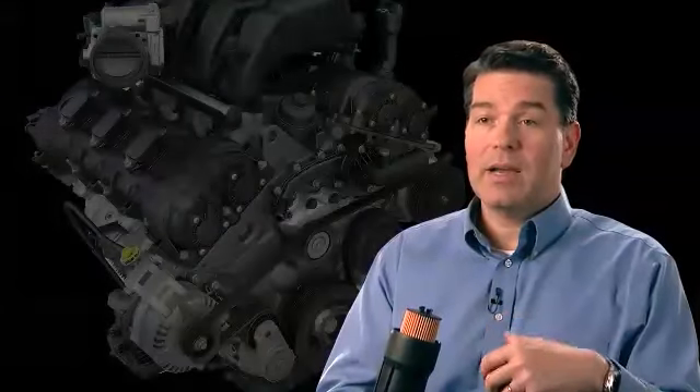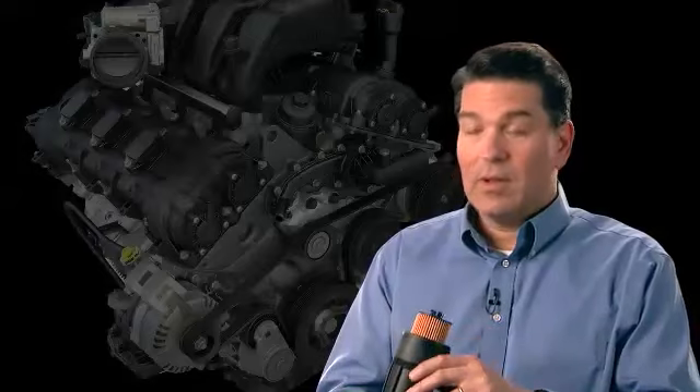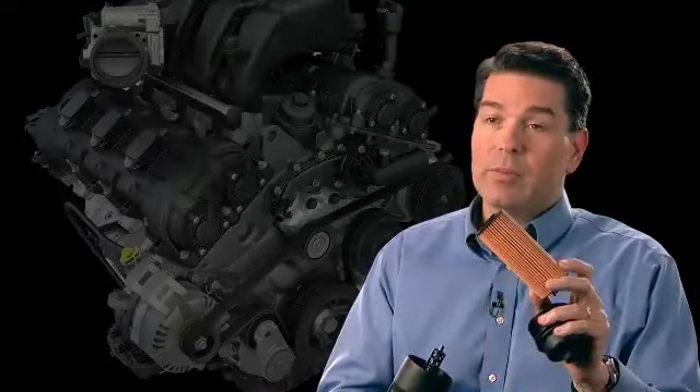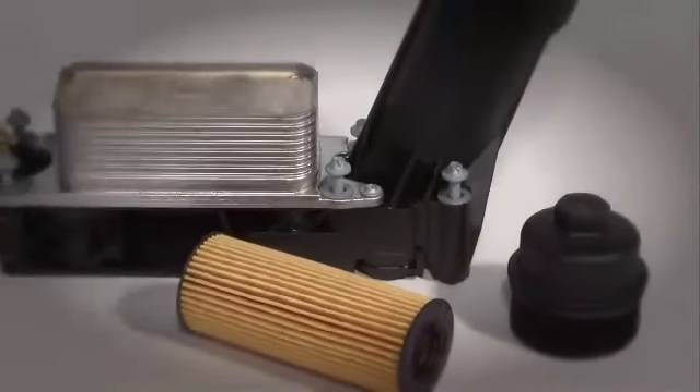Instead of every time buying a new canister — the outside — and then having this metal part to dispose of, which usually ends up in a landfill, what we did was we made the canister part of the engine, and then the filter element is the only part that you have to replace. This is a very ecological way of approaching your oil changes.